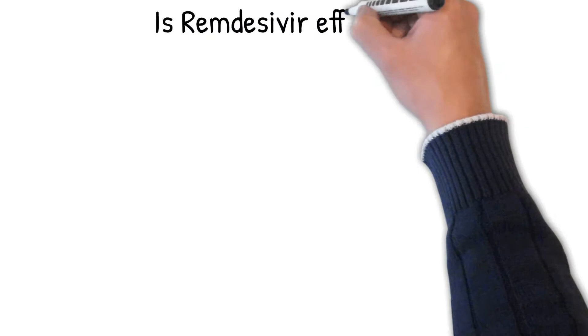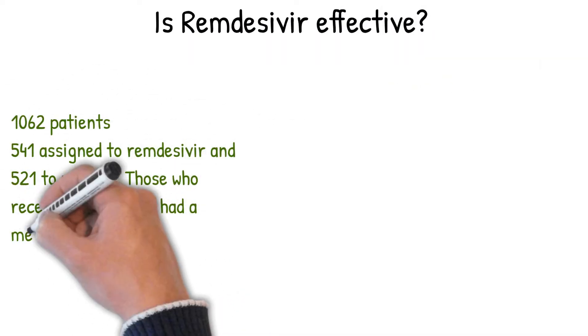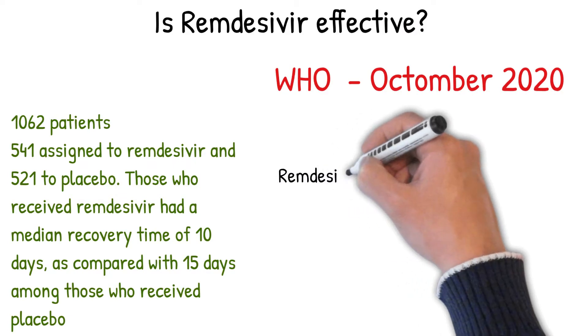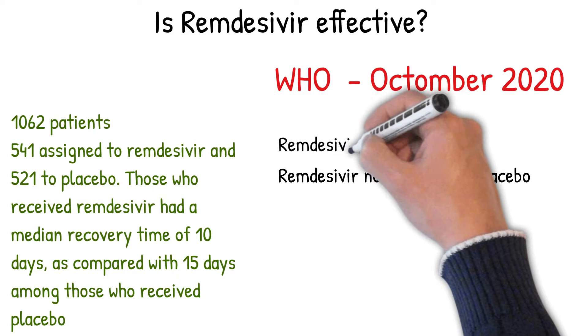But is it really effective? We have the results of two major trials. It may shorten the time it takes to recover from the infection. The first shows that remdesivir shortens symptoms from 15 to 10 days. But the second, bigger research made by the WHO, states that remdesivir is no better than placebo.